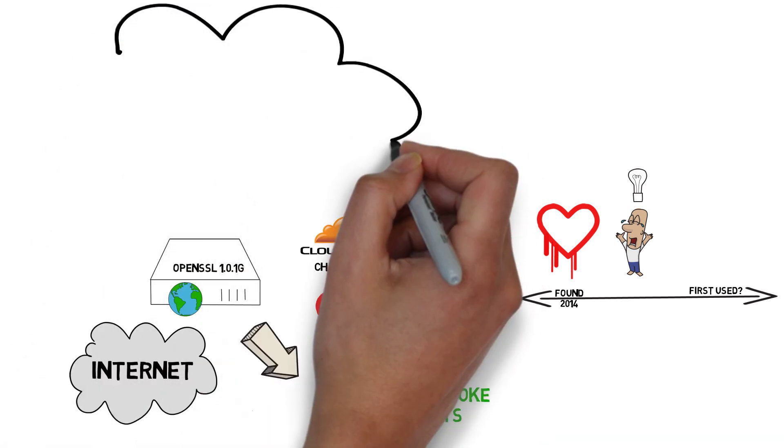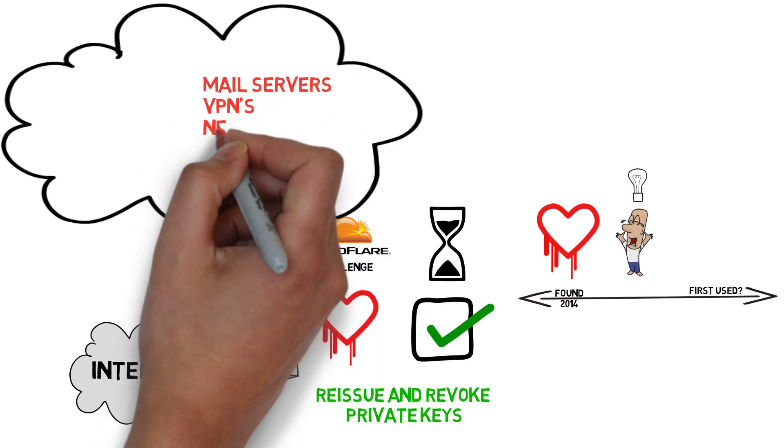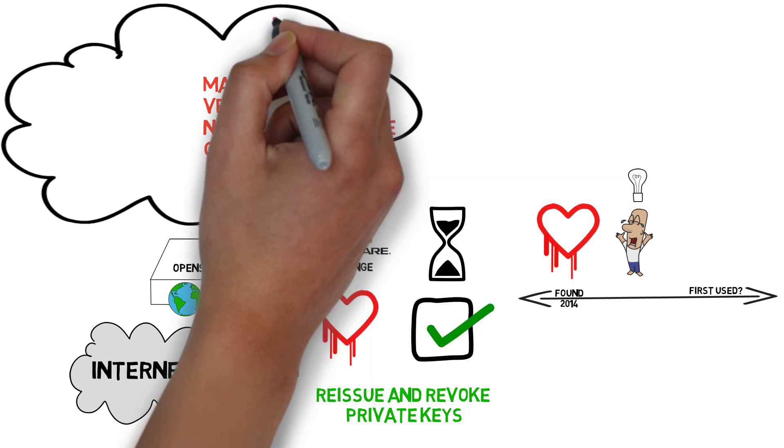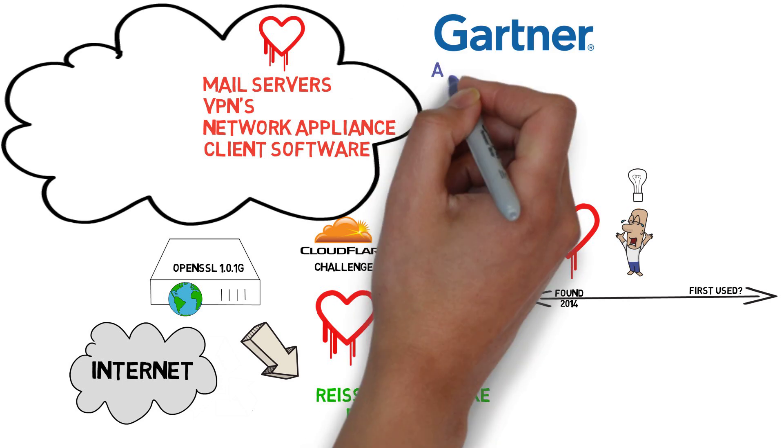At least 51 confirmed vendor vulnerabilities for mail servers, chat servers, VPNs, network appliances, and client software running OpenSSL 1.0.1 to 1.0.1F are all impacted. The scope of the problem is massive.